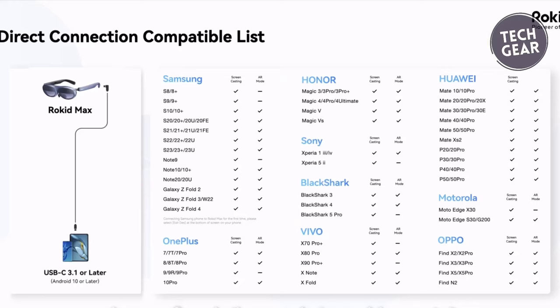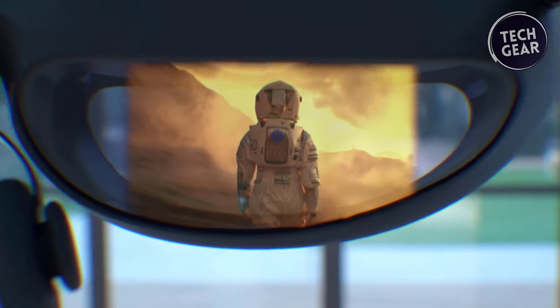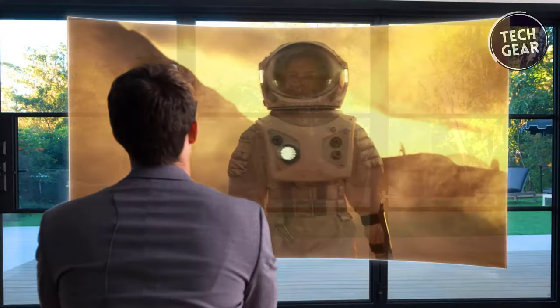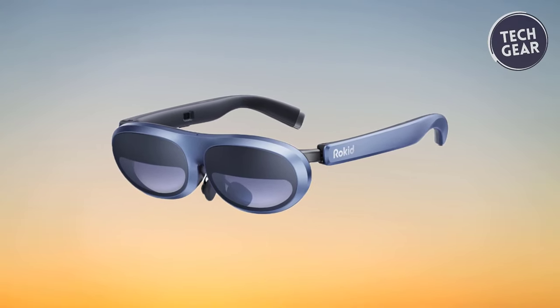The ROKID MAX offers constant comfort with adjustable nose pads, an ultra-lightweight design at 75 grams, and a carefully calibrated front-to-back balance, ensuring a comfortable fit for almost any face. Immerse yourself in a world of unparalleled visuals and lasting comfort with ROKID MAX.